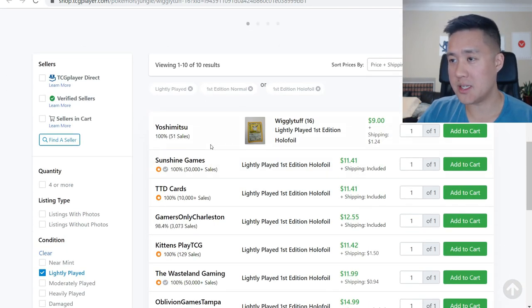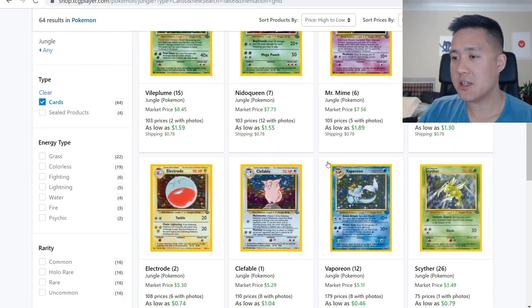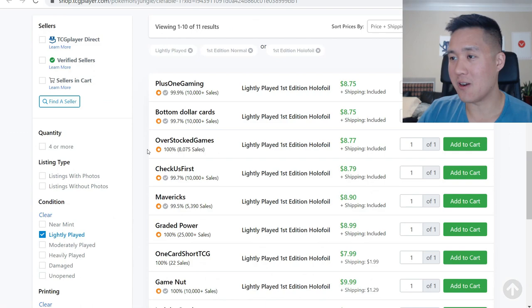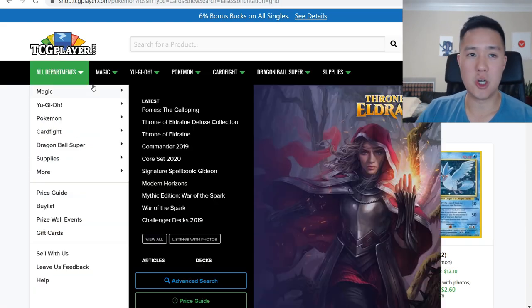Once we get to Wigglytuff we're already getting close to single digits. Luckily there's not too many cards — around 16 or so holos during this era — and then Clefable is already in the single digits, so that's not too bad. The second set I'm looking at is Fossil first edition.